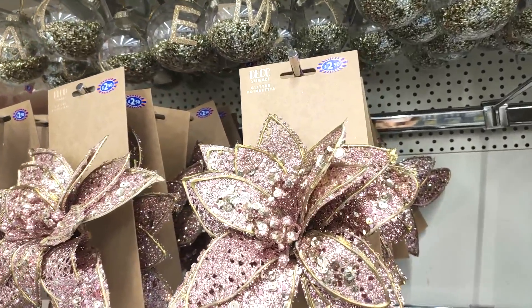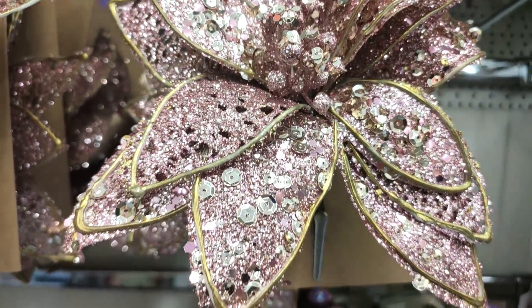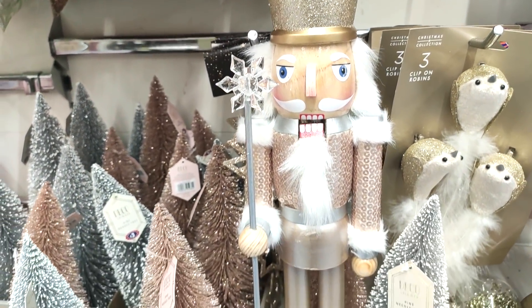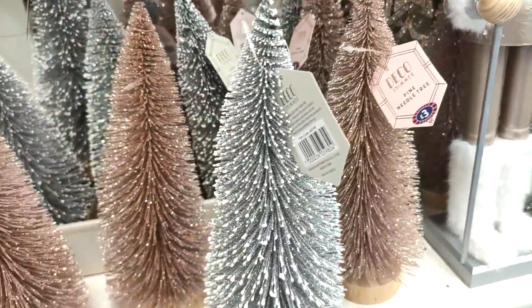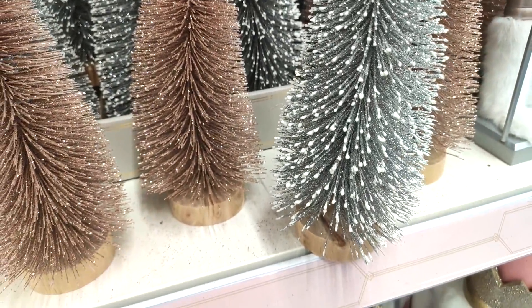They even had pink Santas! I personally love putting flowers on trees — I just feel like it makes your Christmas tree look like it's been done professionally. They also had pink nutcrackers in as well. And some of these Christmas trees I feel like are just perfect for putting in a windowsill.